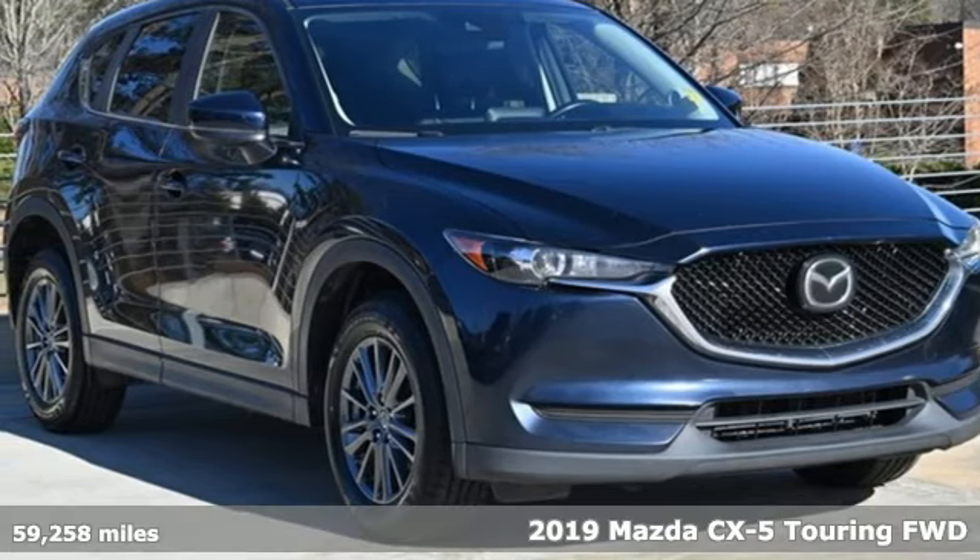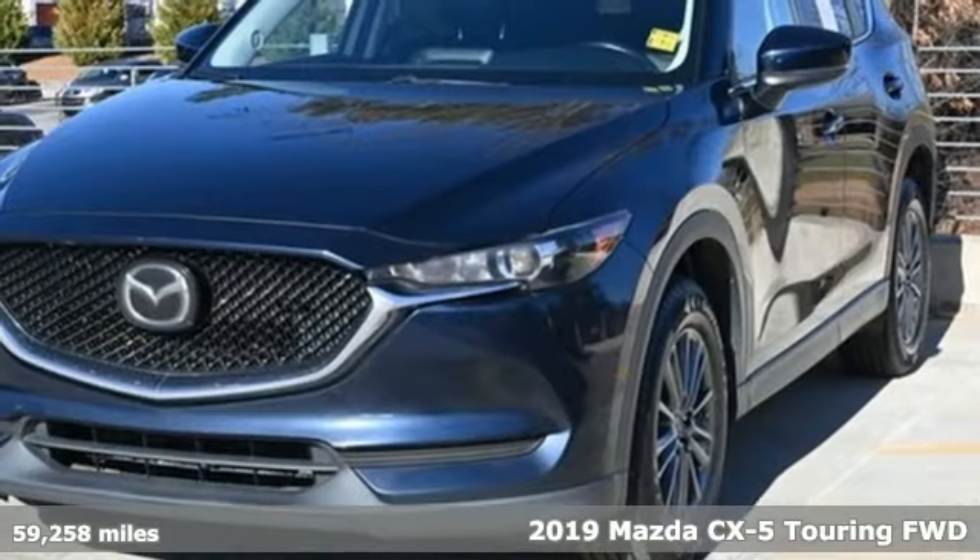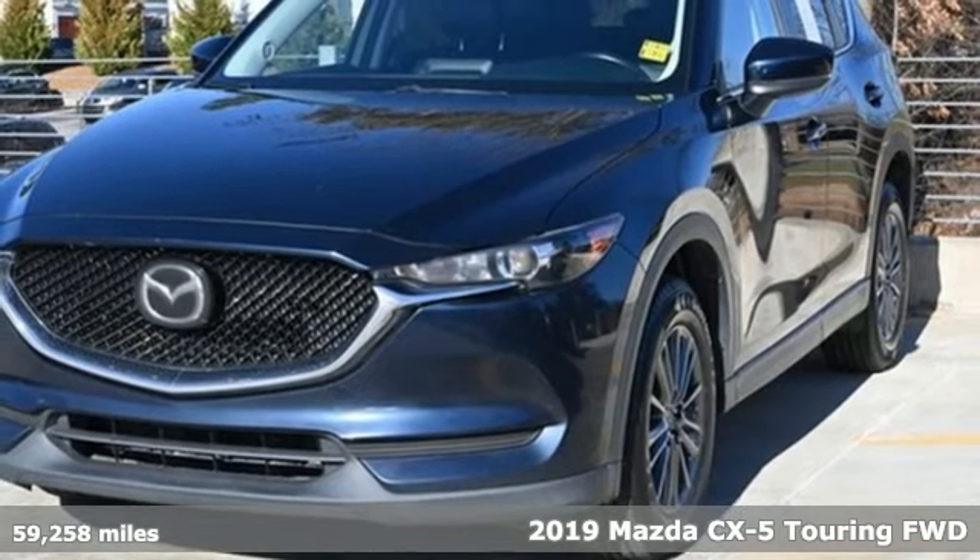It's a certified 2019 Mazda CX-5. With Mazda, driving's what matters most.